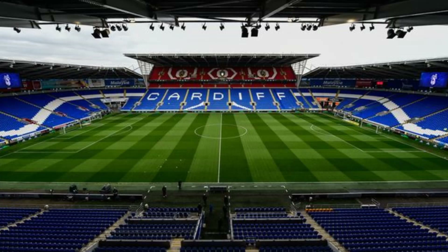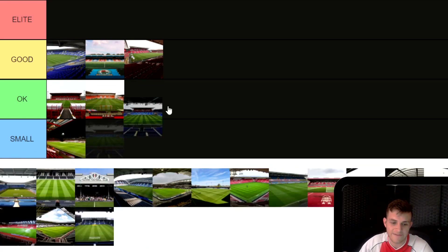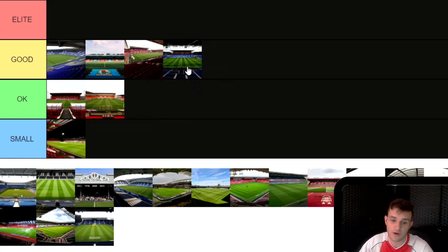Next up is Cardiff City, one of the biggest stadiums in the division — I think it's the third or fourth biggest capacity in this league. I haven't been to this one but I really want to go, I'll probably go next year. It looks really good and it's quite big. Sometimes in the Championship they don't fully sell it out, but they still get good numbers and a good atmosphere. I'm going to put it in Good, not quite Elite for me. I do want to go and who knows, I might move it up.